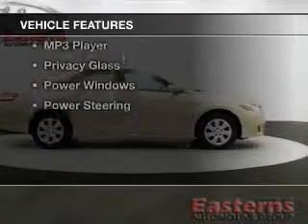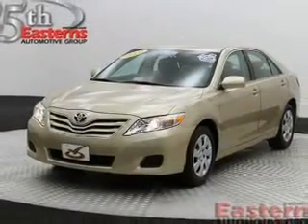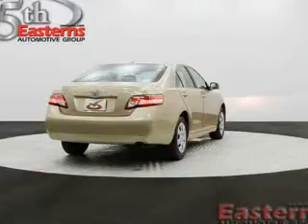The features include digital audio input, tilt-and-telescopic steering wheel, power seats, cruise control, an MP3 player, privacy glass, power windows, and power steering.